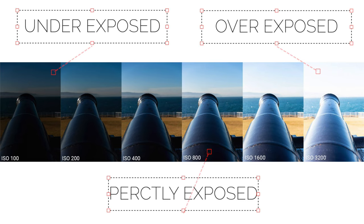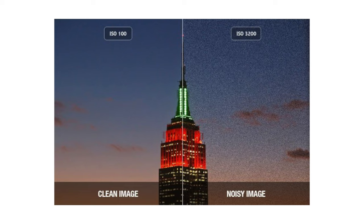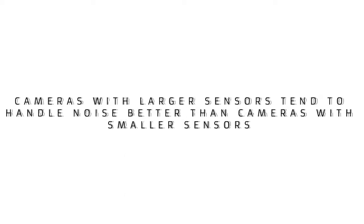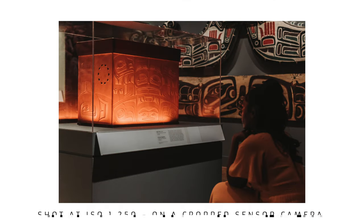The final piece of the exposure triangle is your ISO. ISO is used to digitally brighten up your image. The only thing about raising your ISO is that it'll add digital noise into your photo. That's why I like to mess with my shutter speed or my aperture before I decide to bump up my ISO. But don't be afraid to bump up your ISO — it's better to have a noisy photo than no photo at all. If you're still confused on how the exposure triangle works, that's fine. I will be making a full in-depth video on it.